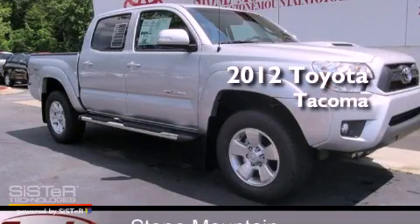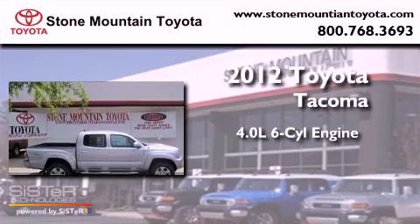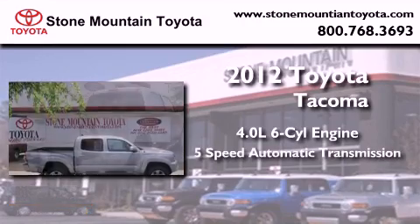This is a brand new 2012 Toyota Tacoma. It has a 4.0-liter six-cylinder engine and a five-speed automatic transmission.